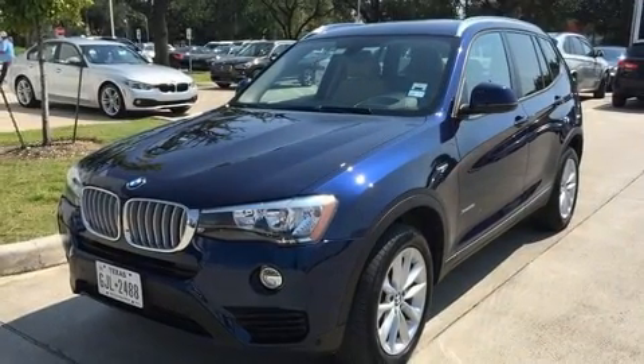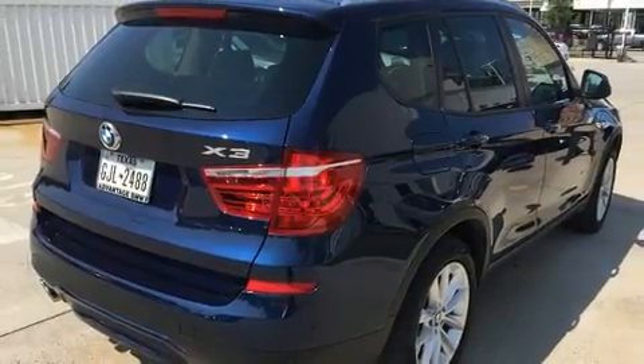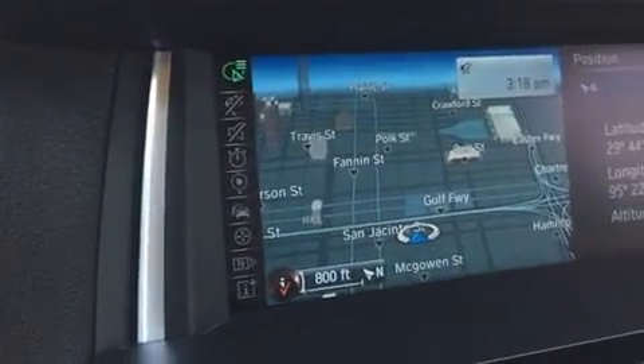BMW prioritized comfort and style by including leather upholstery, front and rear reading lights, one-touch window functionality, automatic dimming door mirrors, front dual zone air conditioning, rain sensing wipers, and power windows.